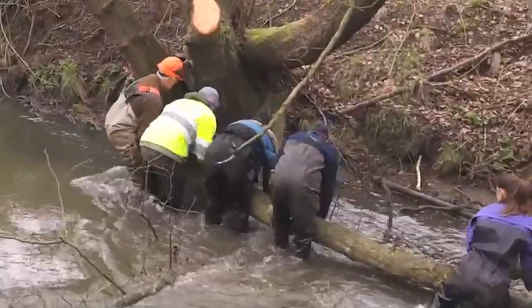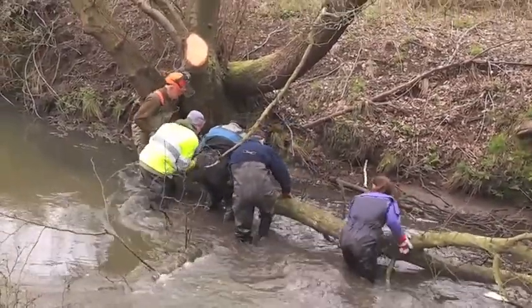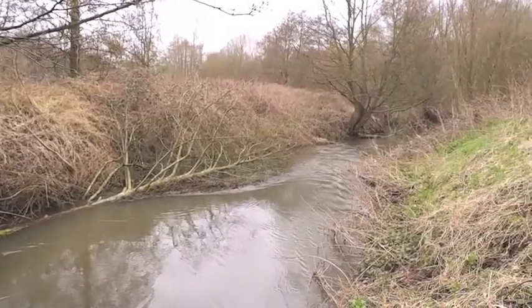Here we're putting in some tree kickers or tree sweepers, which are simply trees either hinged into the channel with a chainsaw or cabled to their own trunk. They swing around in the current, they collect sediment, and they create a fantastic refuge for fish.